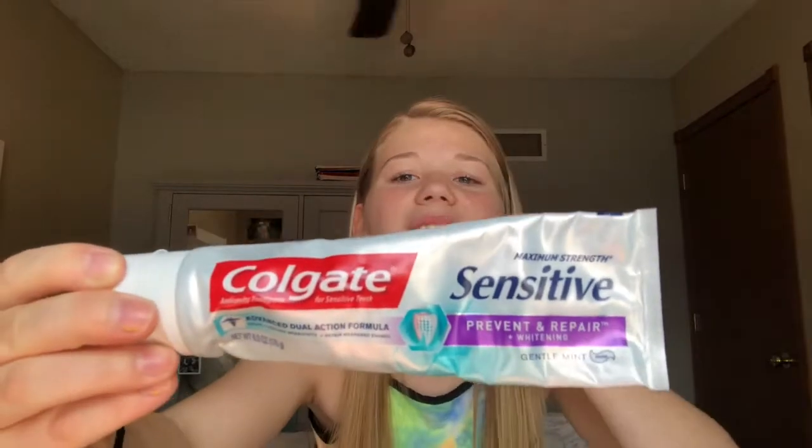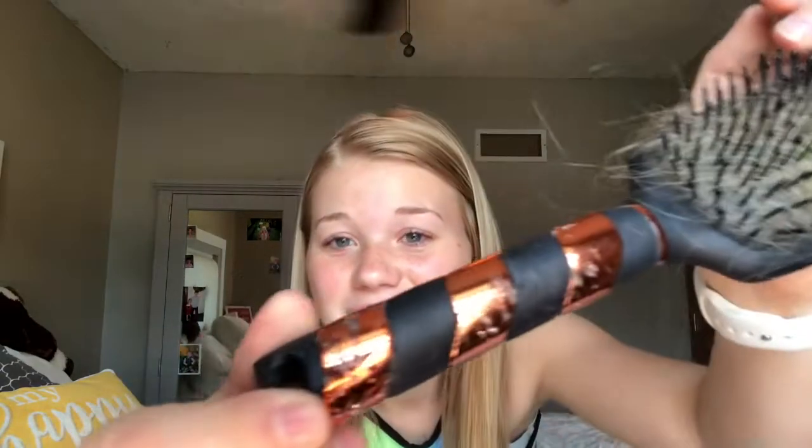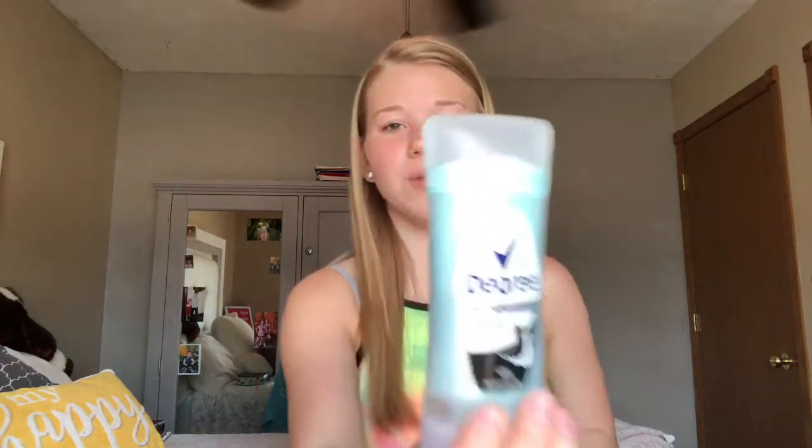My toothpaste is Colgate Sensitive Prevent and Repair, and my toothbrush I got from my dentist. My hairbrush — my dog got to it, I need to clean it so bad, I'm so sorry.